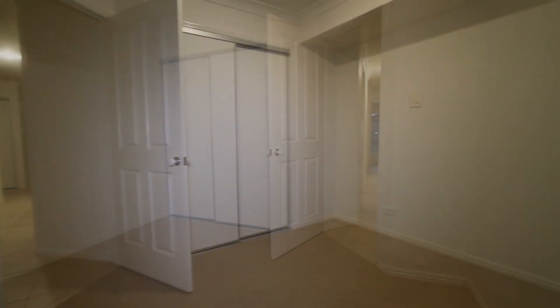Here at Kingscliff Sales and Rentals, we choose to video every property. It's a commitment we make to our vendors. We video every property for rent, for sale and also holiday rental.